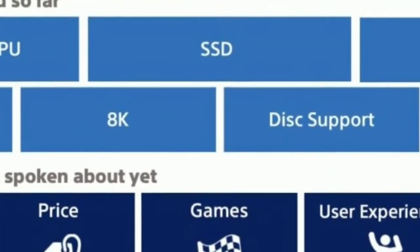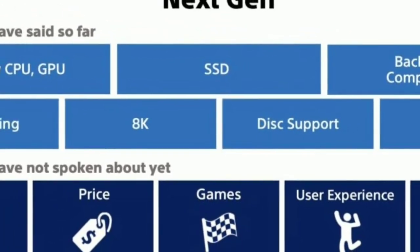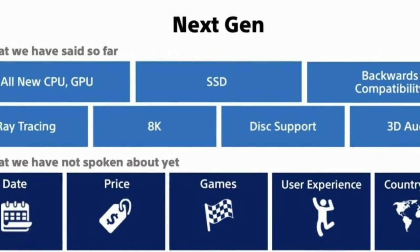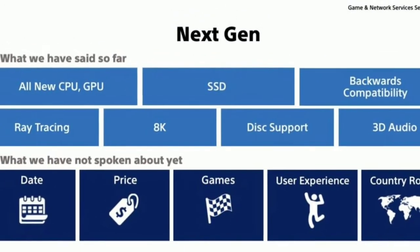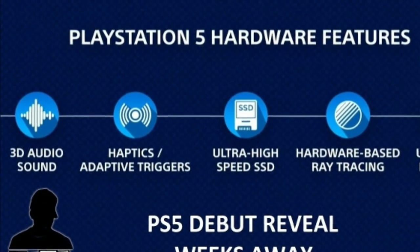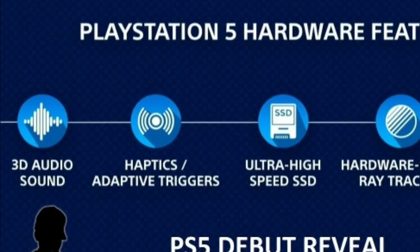The PS5 will support different things like GPU, SSD, backwards compatibility, ray tracing, 8K graphics, disc support, and 3D audio. The hardware will be very good — 3D audio is basically ultra audio.